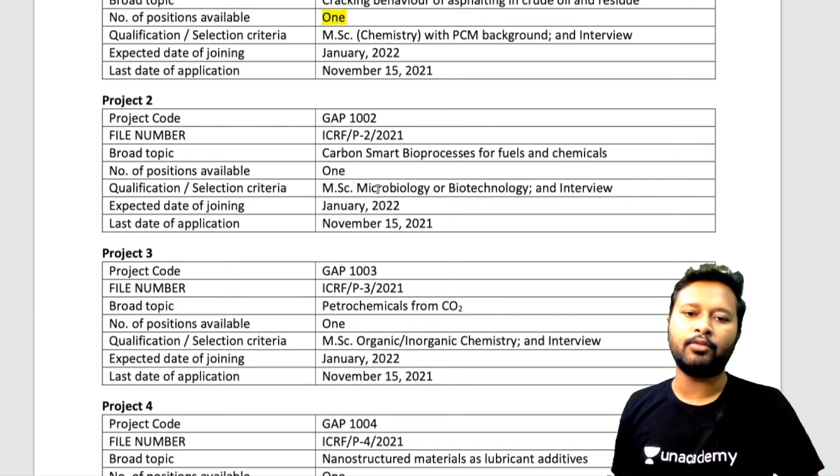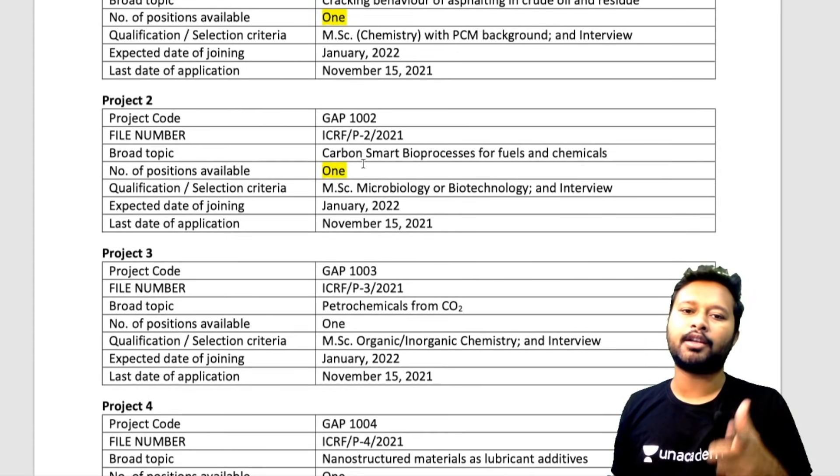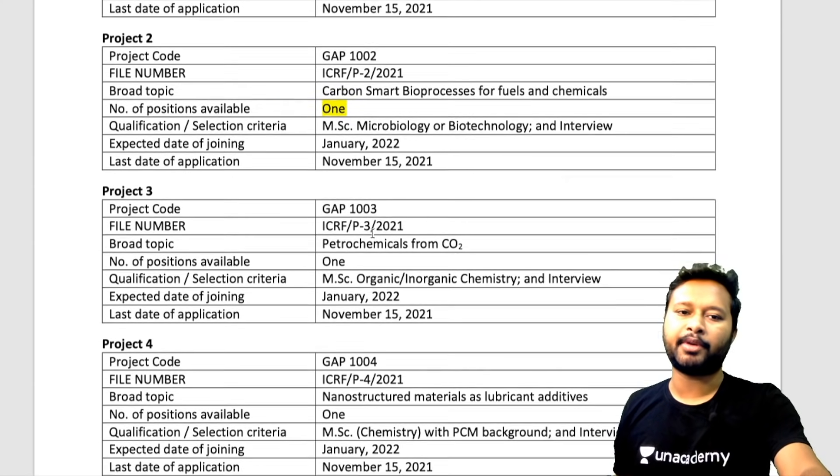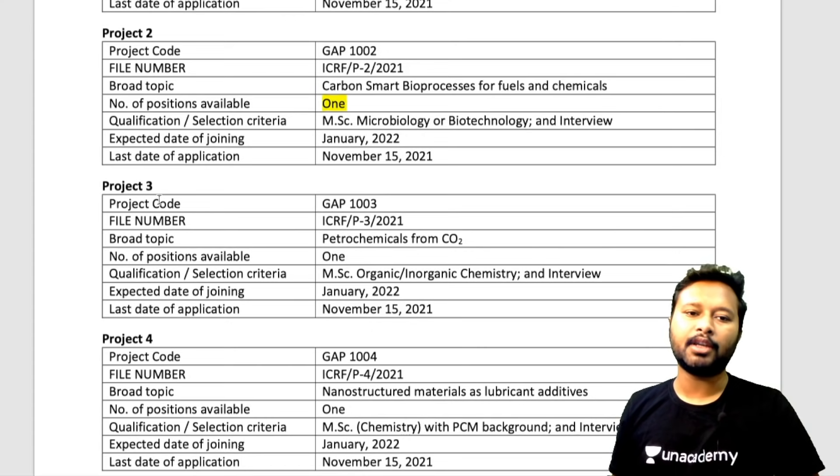Project number two also has its own code — note it down. One post is available here as well. The subject is carbon-smart bioprocessing for fuels and chemicals, and the requirement is MSc in Microbiology or Biotechnology. This one is not for chemistry students. The last date and expected date of joining are the same as for all projects.